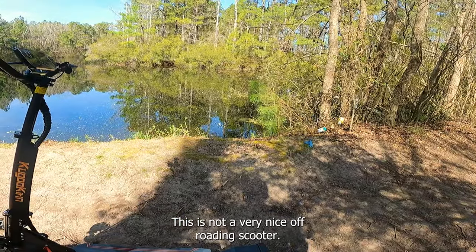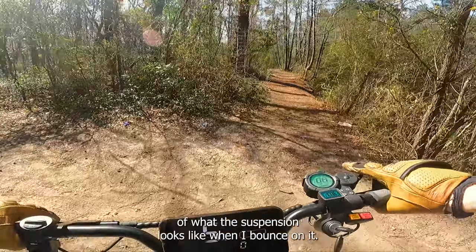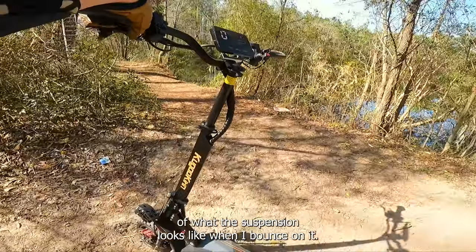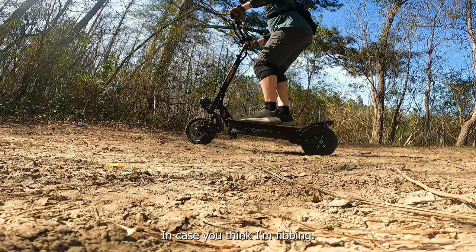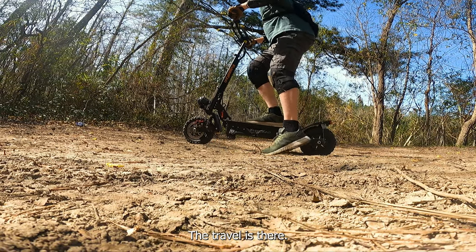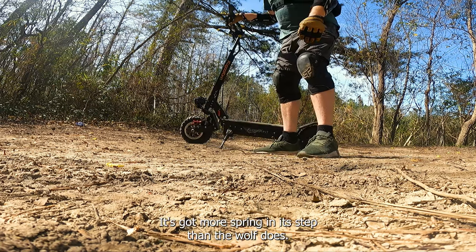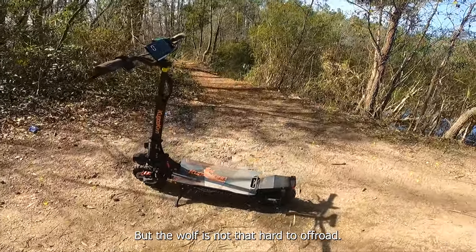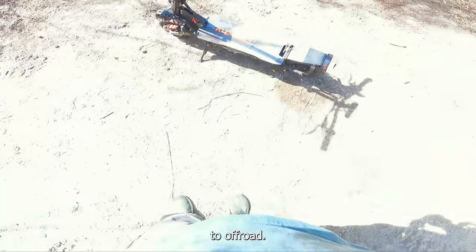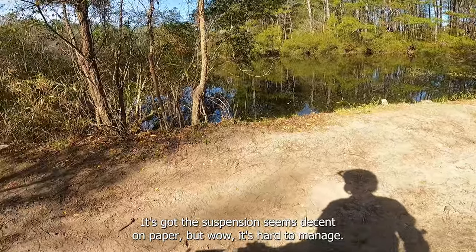I hope you can hear that rear suspension just clanking and janking. I thought this thing would excel off-road, but it's not doing that great. Man, that is hard work — this is not a very nice off-roading scooter. Let me set the camera down and I'll give you an idea of what the suspension looks like when I bounce on it. The travel is there, it's just so easy to get to the bottom. It's got more spring in its step than the Wolf, but it's just really hard to manage off-road.